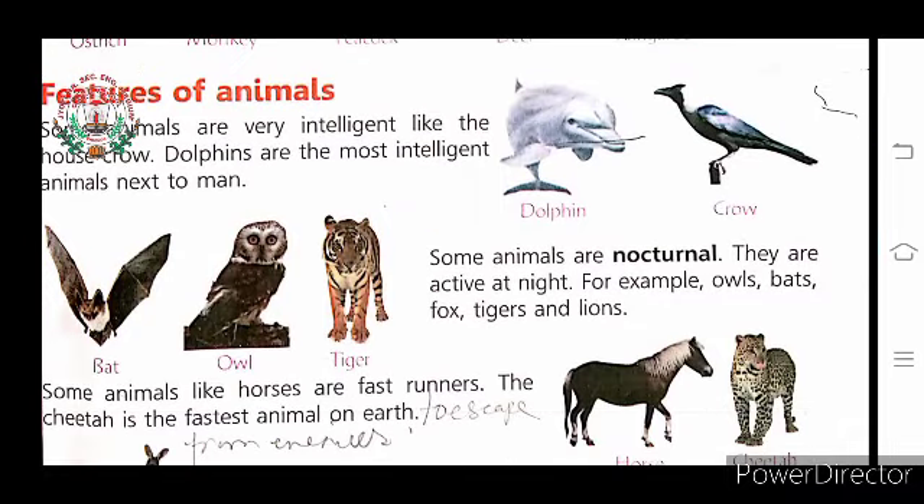Now, features of animals. Dolphin and crow are very intelligent animals. Owls, bats, fox, tiger, and lion are called nocturnal animals, as they are active at night and sleep during the daytime.